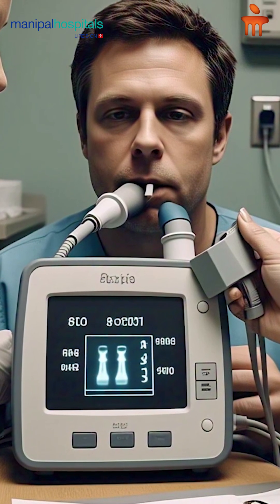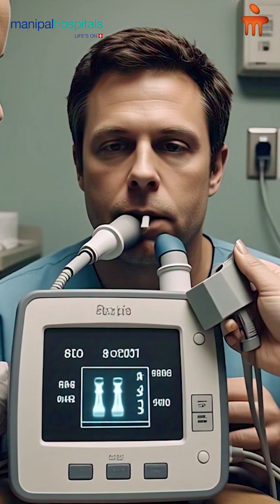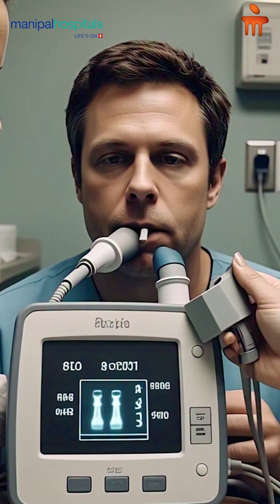If you are having any longstanding wheezing, breathing difficulty, or cough, your pulmonologist would ask you to get this test done. It is also done as part of respiratory fitness assessment in case of any surgery.